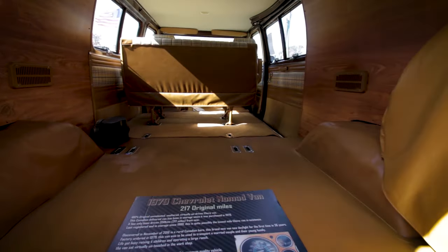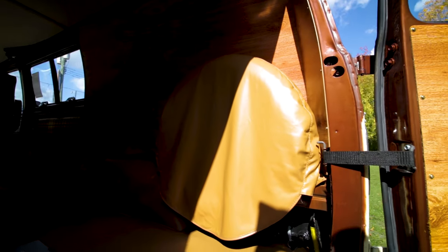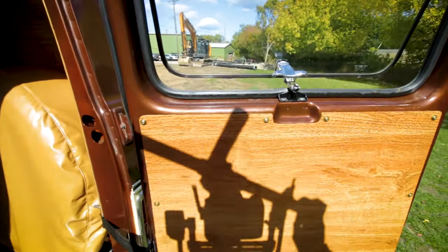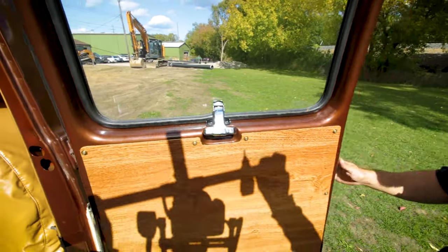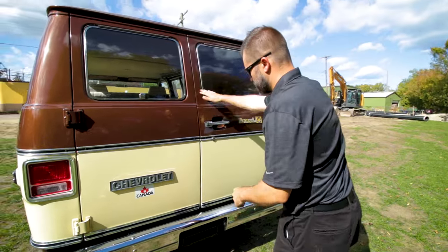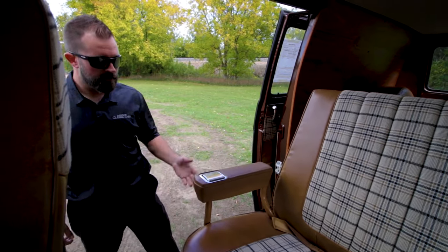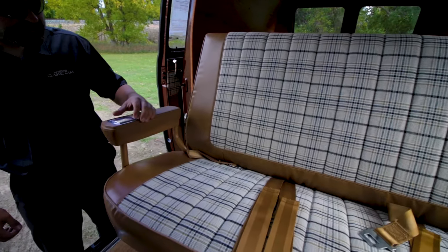This vehicle comes with the original spare tire and jack. All the windows and levers open as they should. The rear sliding door is smooth as butter. The luxurious Beauville plaid interior is flawless just like the rest.